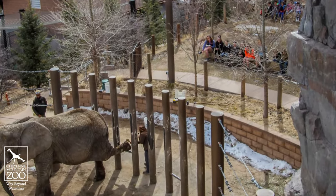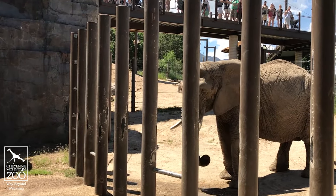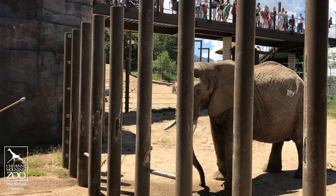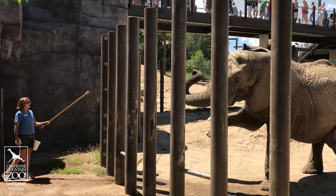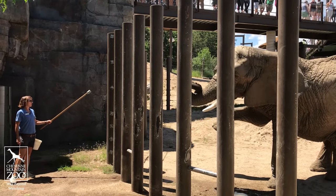Keeper talks allow our visitors to get a glimpse inside our animals' daily care — how we take care of them, why we take care of them — and it allows them to get an up-close view of our interactions with our animals throughout the day.